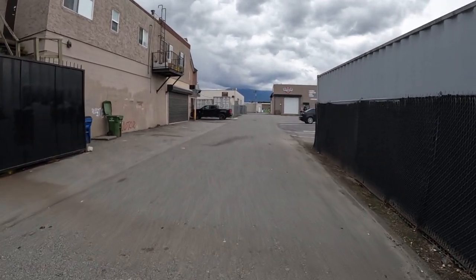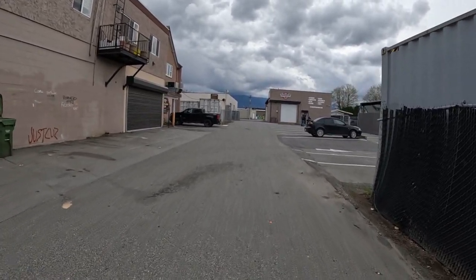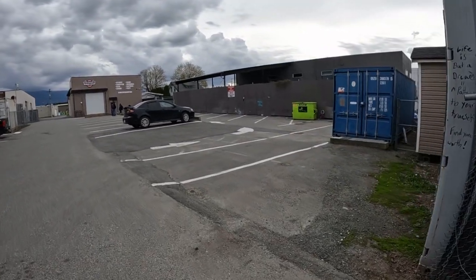This is the back alley of some businesses. There are lots of homeless people out here all the time, though nobody is here today.